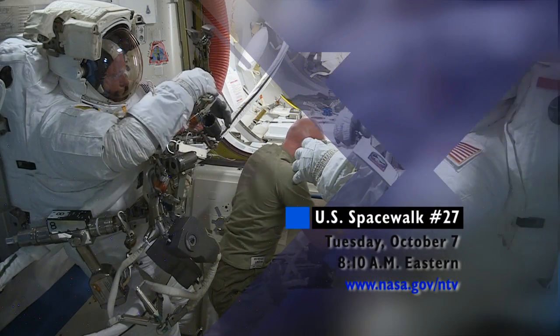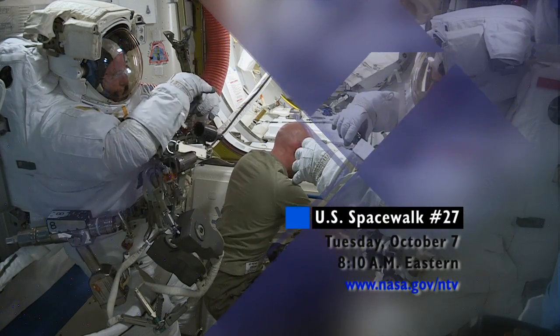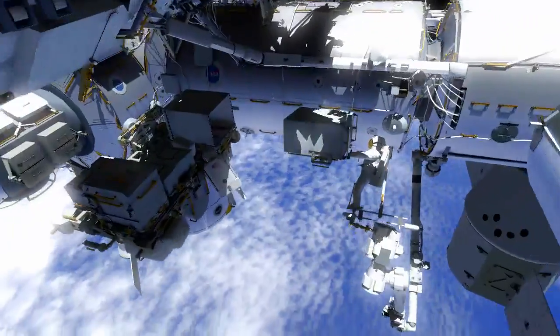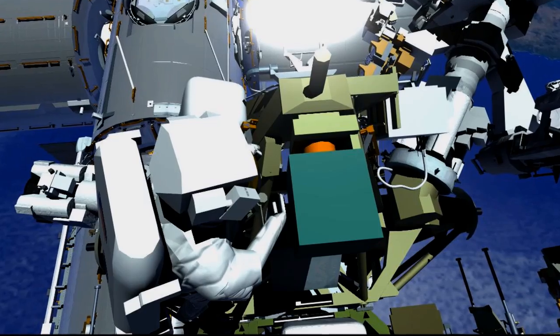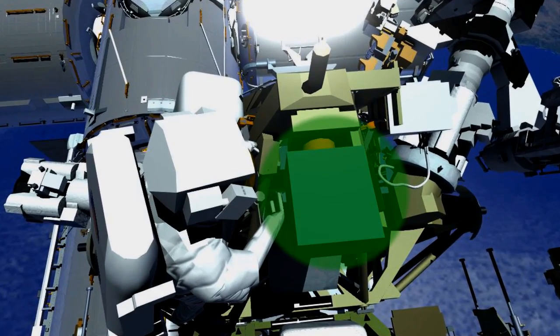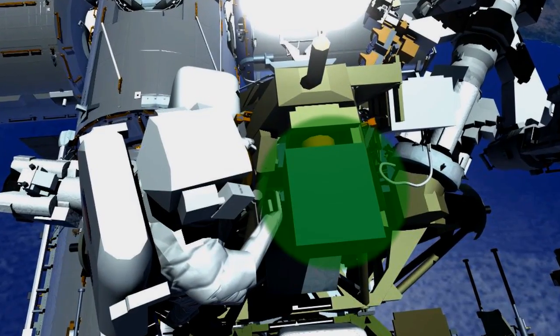at 8:10 a.m. Eastern for a six-and-a-half-hour excursion to transfer a failed pump module to its external stowage platform and to install an assembly that provides reliable power to the system that moves the station's robotic arm between work sites.